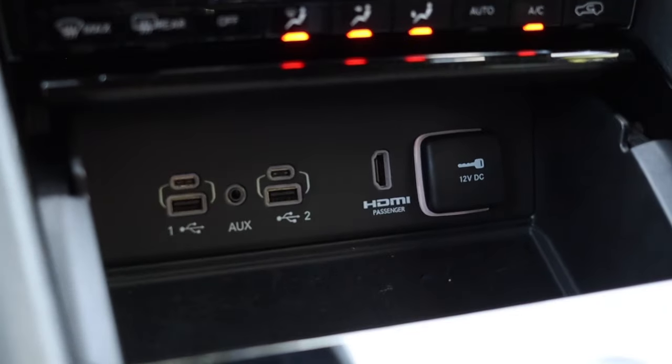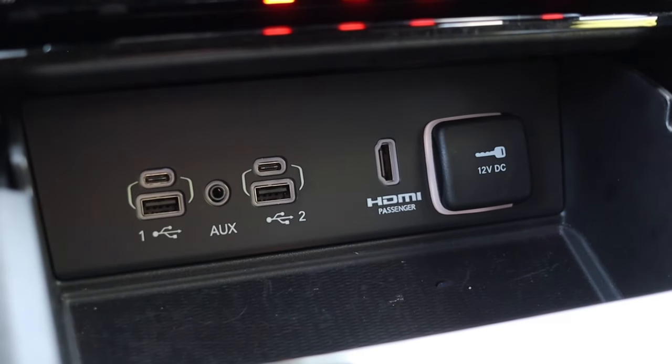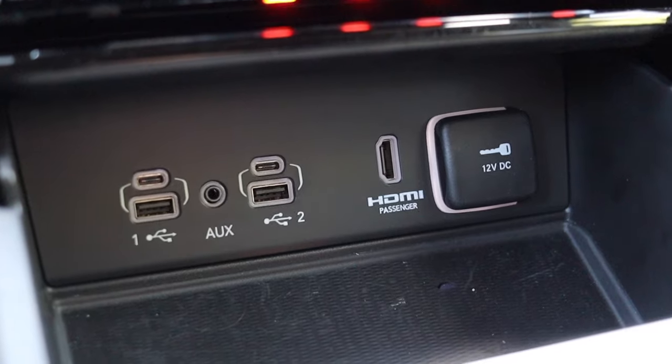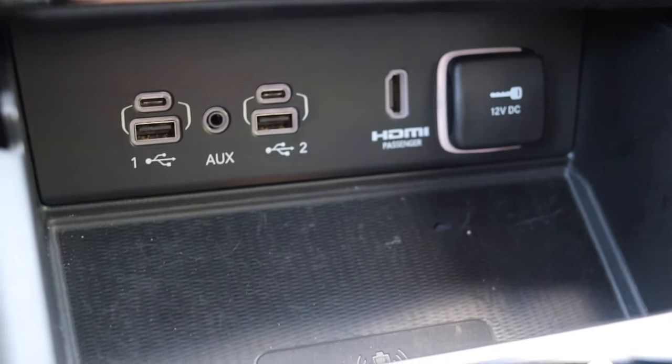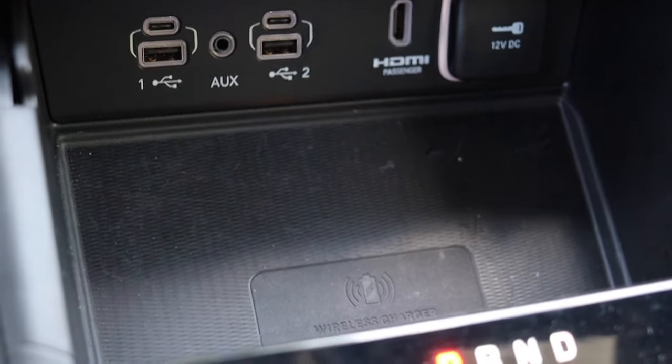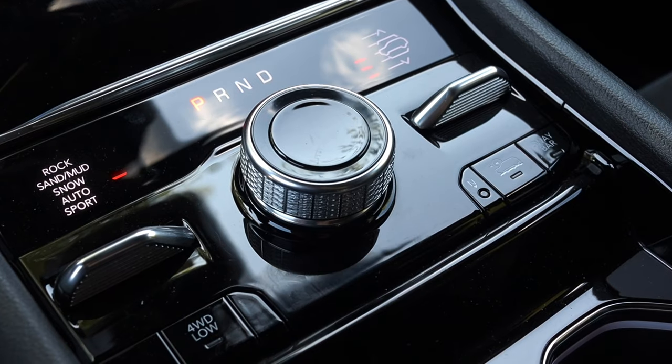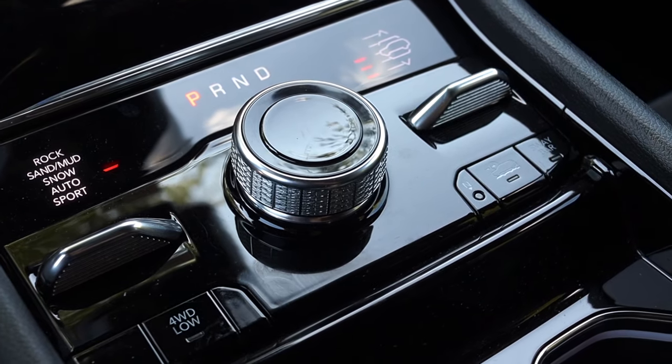Moving into the openable center console, we have two USB-Cs, two USB-As, an aux, an HDMI, and a 12-volt outlet. If you can't plug your device in here, it might not be from this country or planet. We also have a wireless charger if that wasn't enough.